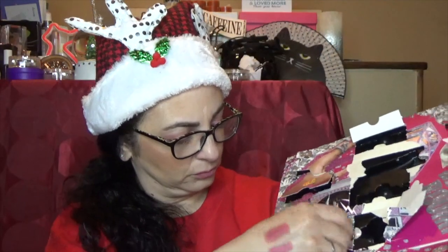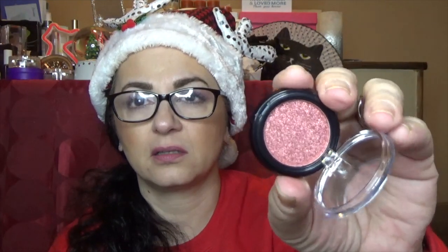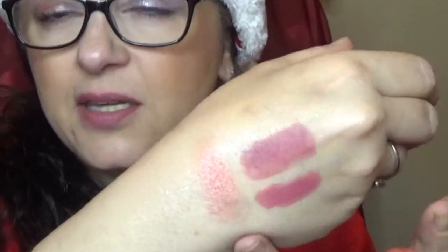Number twenty-one is the NYX HD Studio Photogenic Eyeshadow Base. I think I've tried this — the packaging is nice, all black. I think I liked it. It's very thin and tinted. I don't think it's going to cancel out everything; it's quite creamy, so if you have dry eyelids like I do, this may be something that works. I'll have to try it again and let you know how I like it.